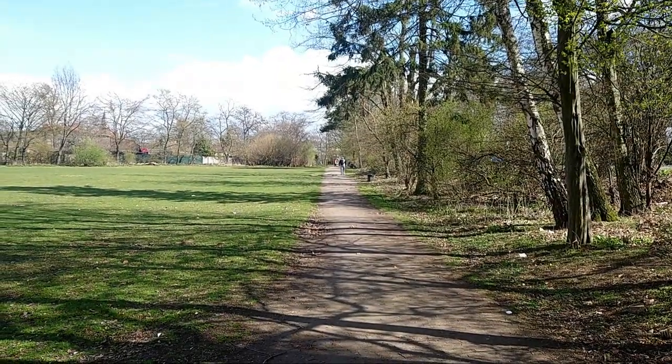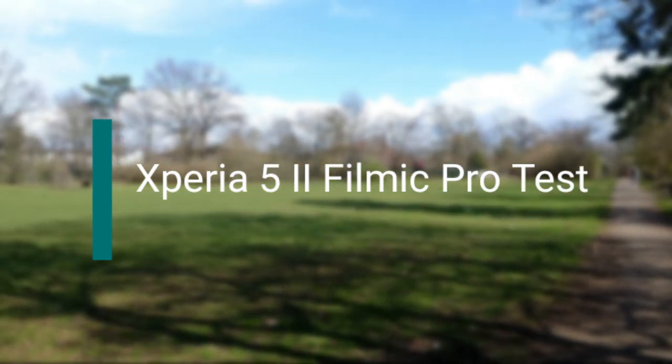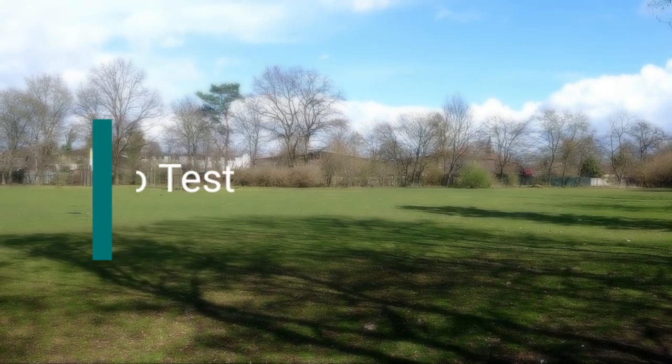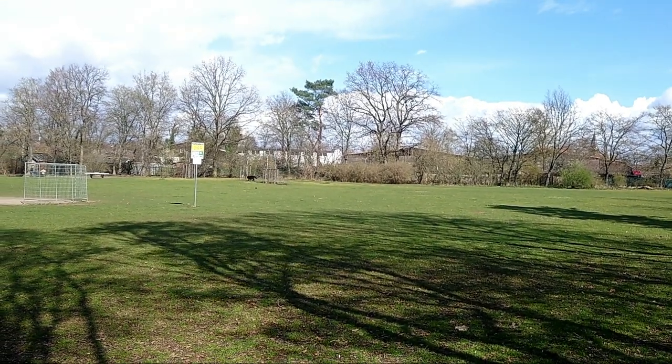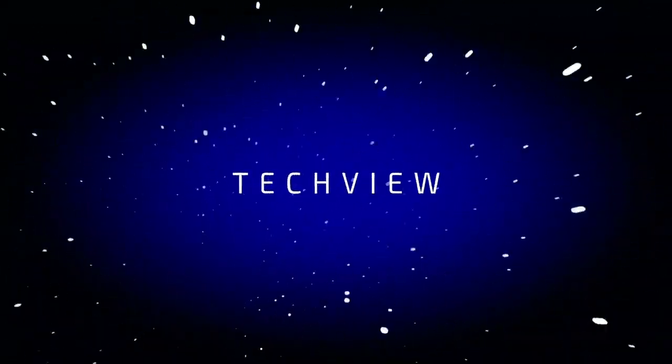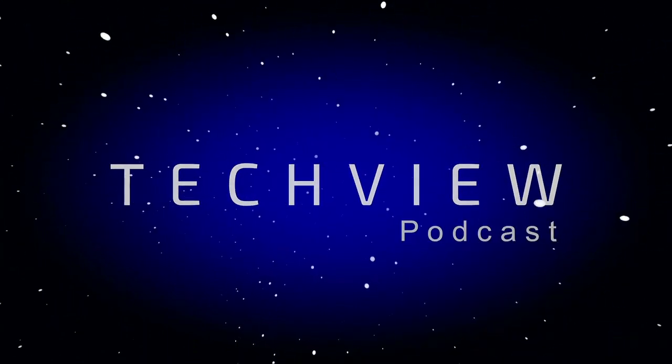The Filmic Pro app on the Xperia 5 Mark II — how cool is that? Welcome to a new video. I'm testing out the Filmic Pro application on the Xperia 5 Mark II, handheld.